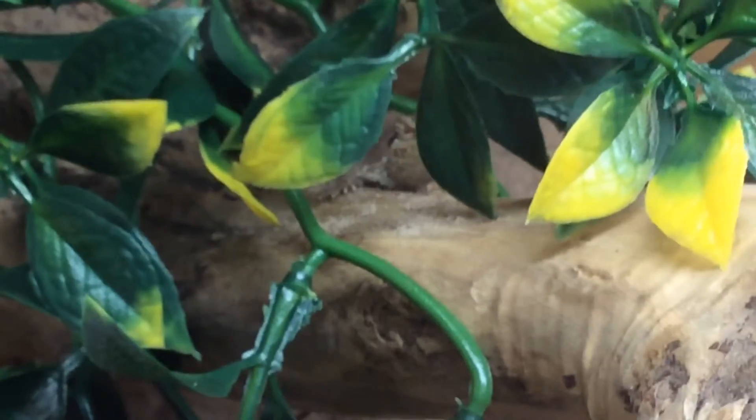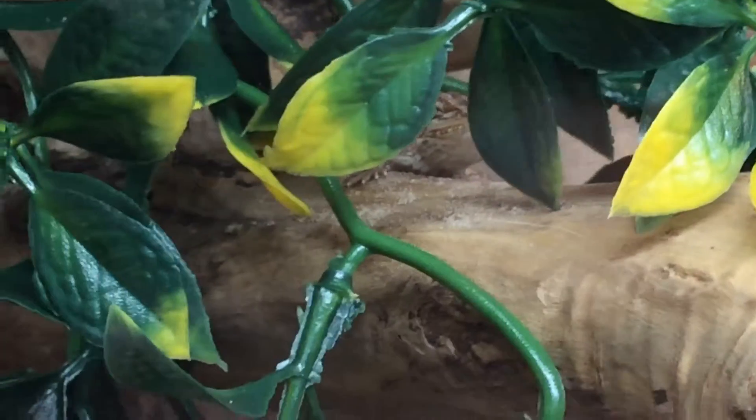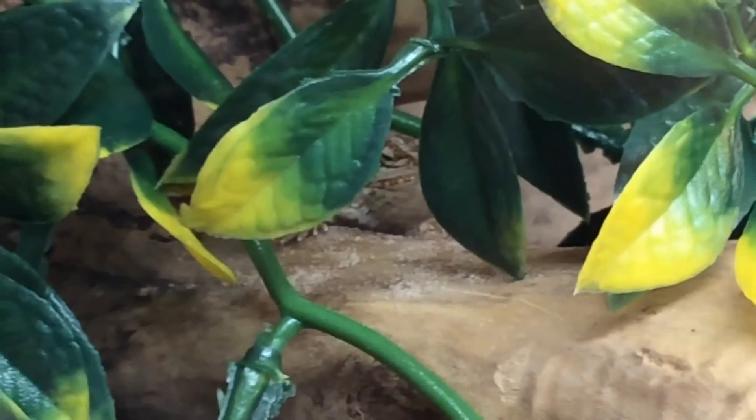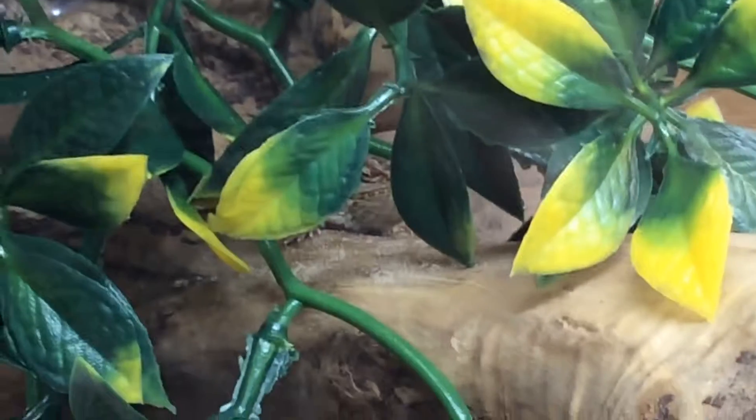Hi guys, today we have got a pet bearded dragon and he is awesome! You can see him between two leaves. He doesn't have a name yet — we really need a bearded dragon name, so please subscribe and put down a name suggestion for him in the comments.